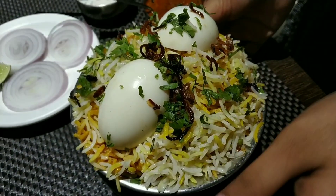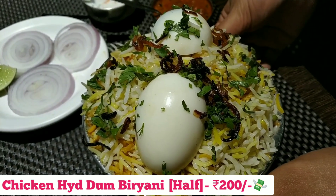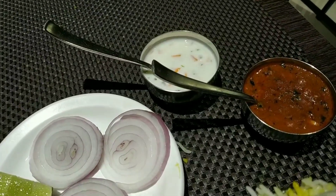Time to try some chicken Hyderabadi dum biryani. They serve the biryani with some onion raita and rassa.